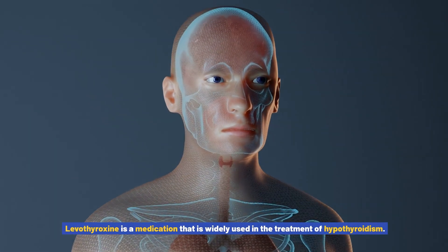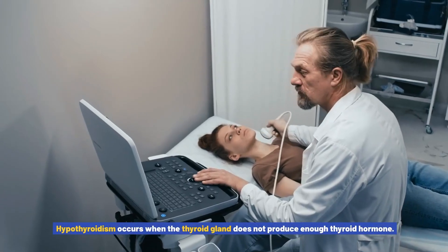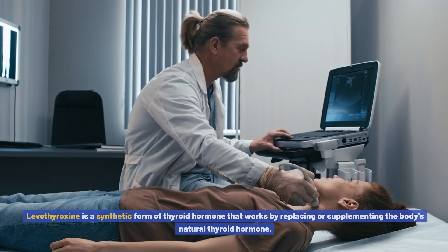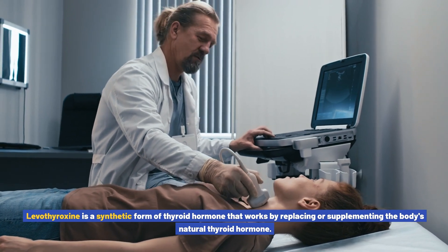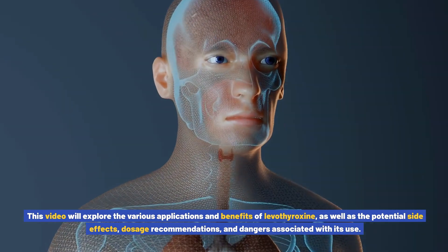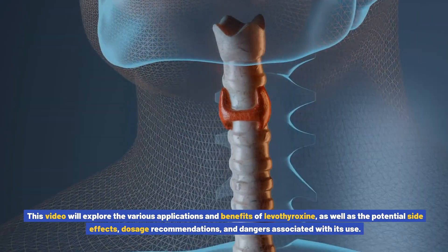Levothyroxine is a medication that is widely used in the treatment of hypothyroidism, which occurs when the thyroid gland does not produce enough thyroid hormone. Levothyroxine is a synthetic form of thyroid hormone that works by replacing or supplementing the body's natural thyroid hormone. This video will explore the various applications and benefits of levothyroxine, as well as the potential side effects, dosage recommendations, and